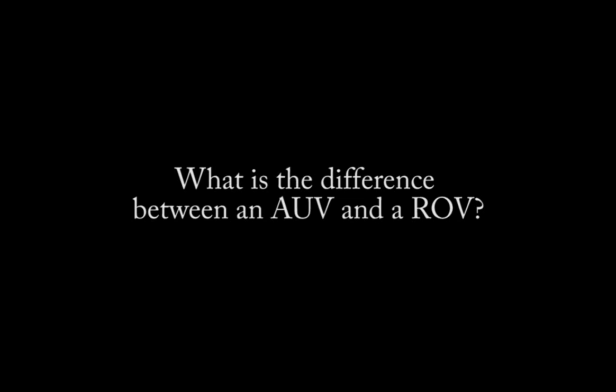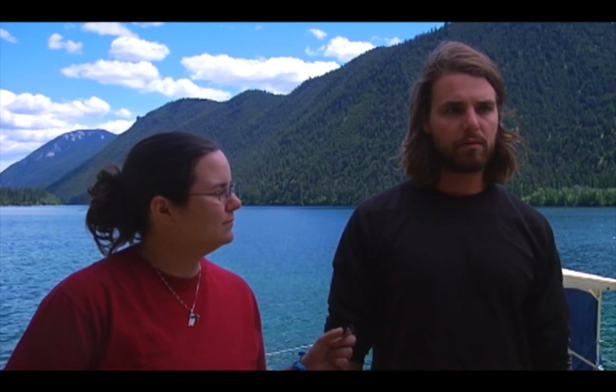So what is the difference between an AUV and an ROV? An AUV stands for an autonomous underwater vehicle, and what that does is it gives us the ability to use an array of different sensors to both map the bottom as well as distinguish habitat and take a lot of different other scientific readings.